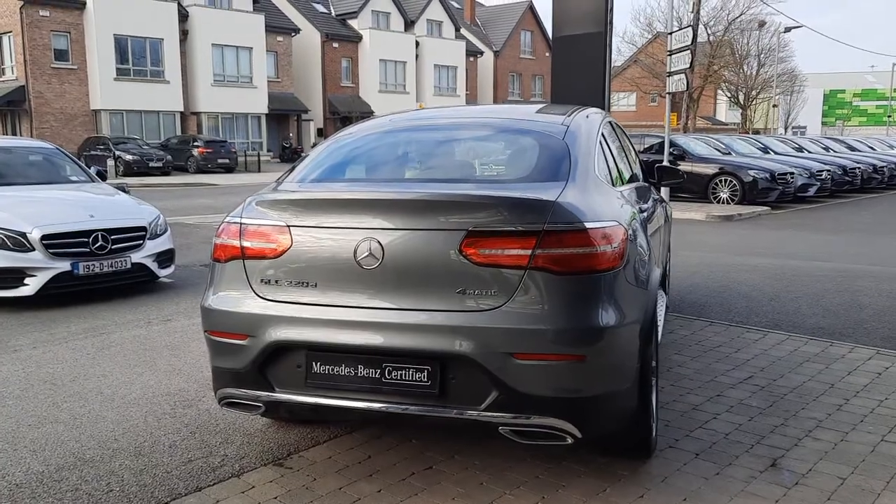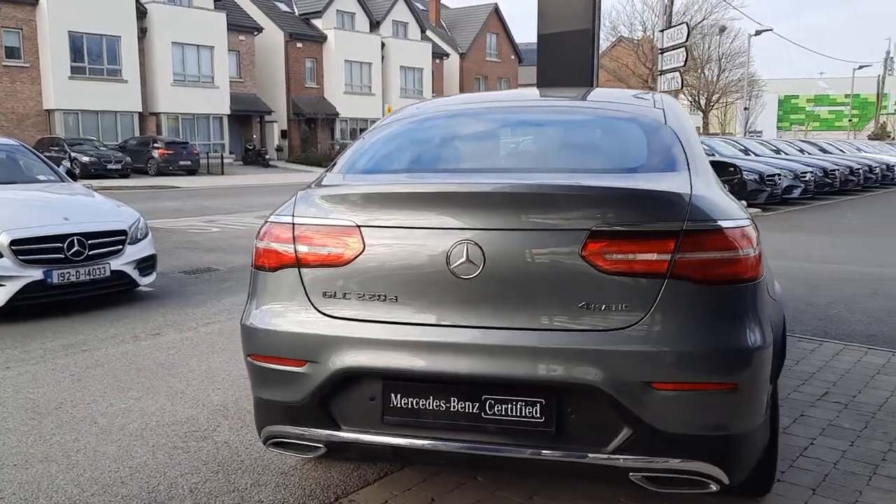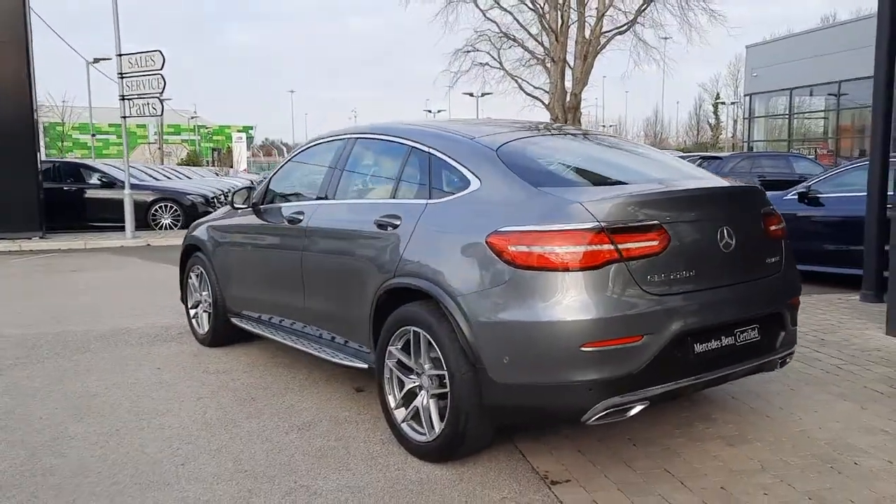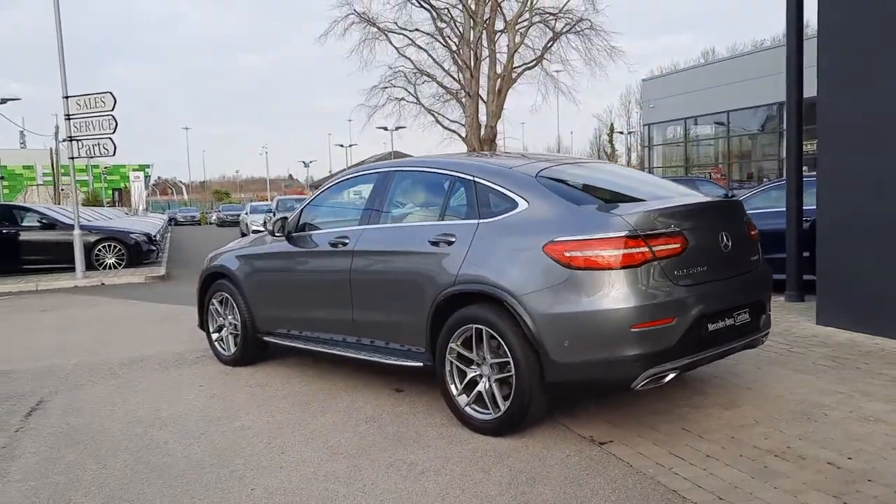To the rear of this car you'll also see the likes of the twin exhaust pipes. The 4Matic system sign too, showing Mercedes' 4WD system as well.